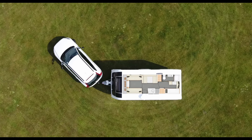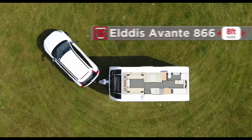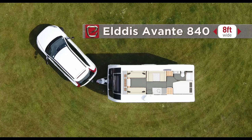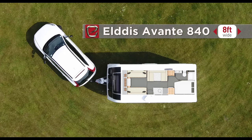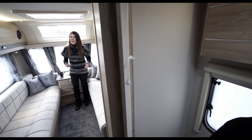The Avante 866 with its lounge, dining area, bunk beds and brilliant kids zone. And the Avante 840 with a lounge, diner and fixed double bed at the rear, both have TARDIS-like bathrooms and family-sized kitchens.